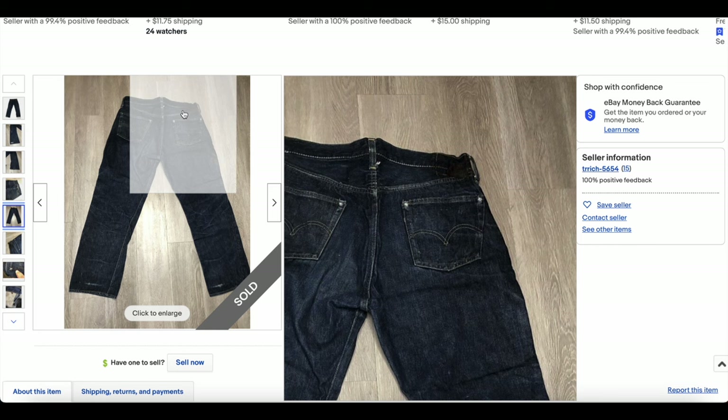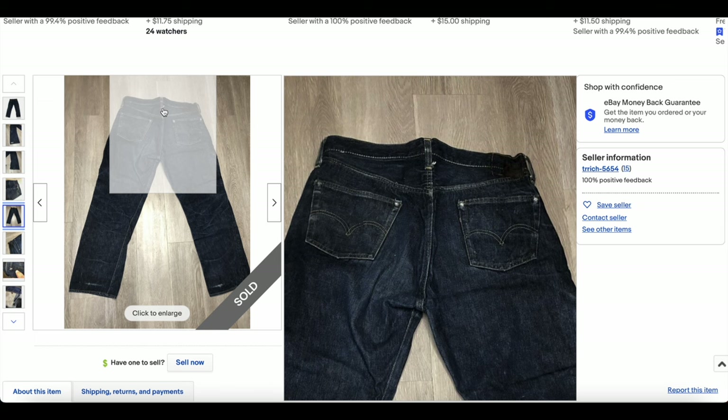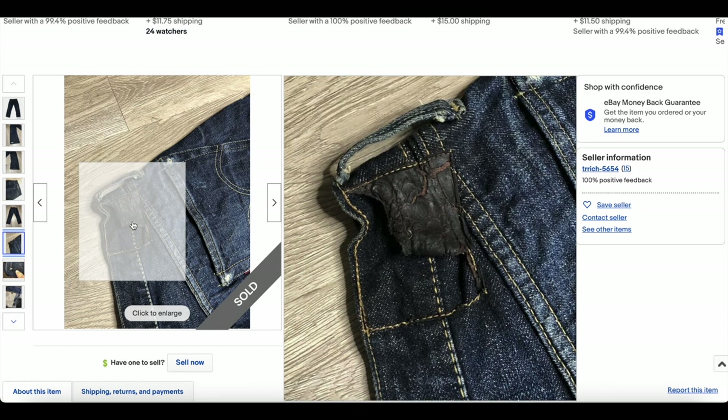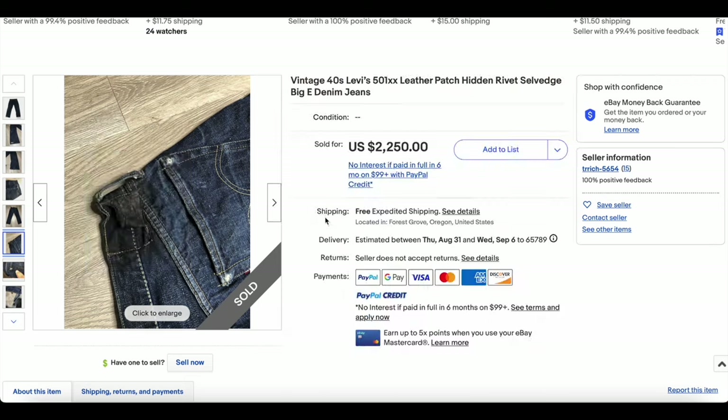Look at that centered belt loop. You can see those hidden rivets wearing through the back — so these were actually used there. Here we actually have a remnant of the leather patch, which gives us an idea that these were earlier than the mid-1950s, most likely.